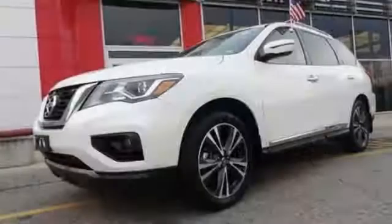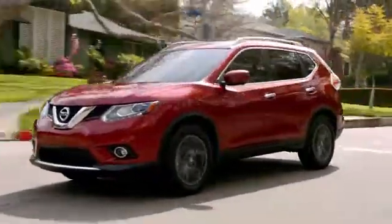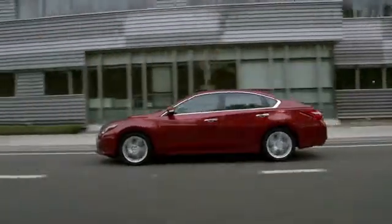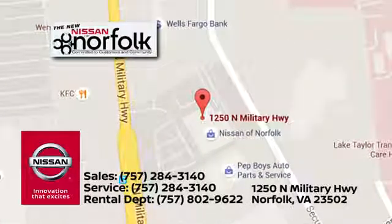If you've been waiting for the perfect time for a test drive, the time is now. Experience it today. At Nissan of Norfolk, we have a wide variety of new and used cars, Nissan incentives, service specials and Nissan parts savings. We're located in Norfolk, Virginia and proudly serve the areas of Virginia Beach and Newport News.